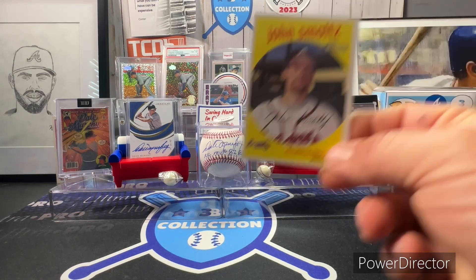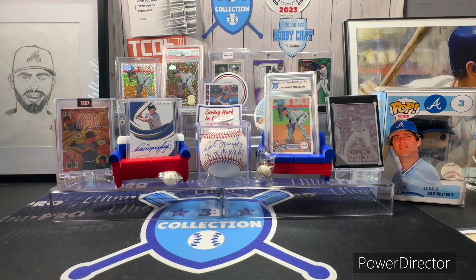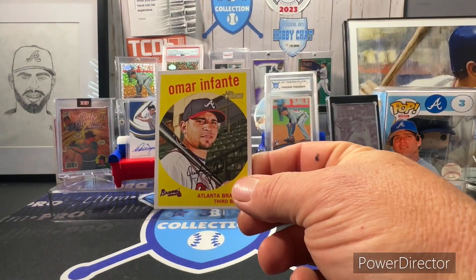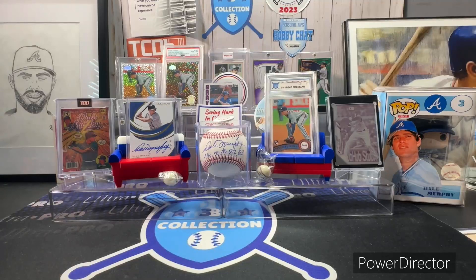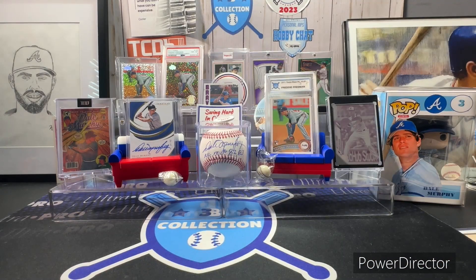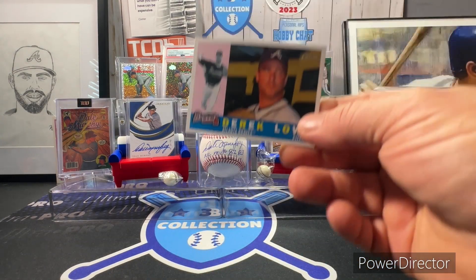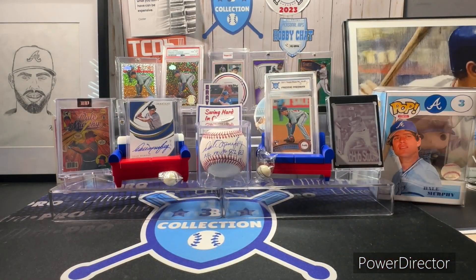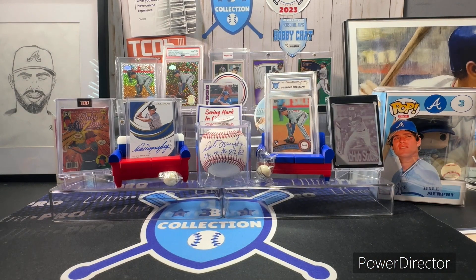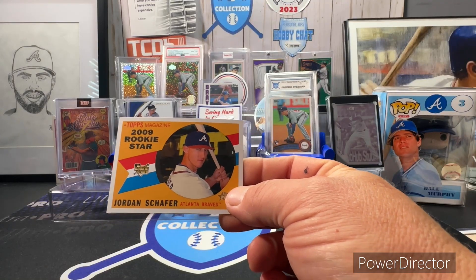2008 Heritage John Smoltz, Matt Diaz, Omar Infante, JoJo Reyes. Then 2009 Topps Heritage: Jeffrey Francoeur, Derrick Low, Adam LaRoche, and Jordan Schaefer rookie star.